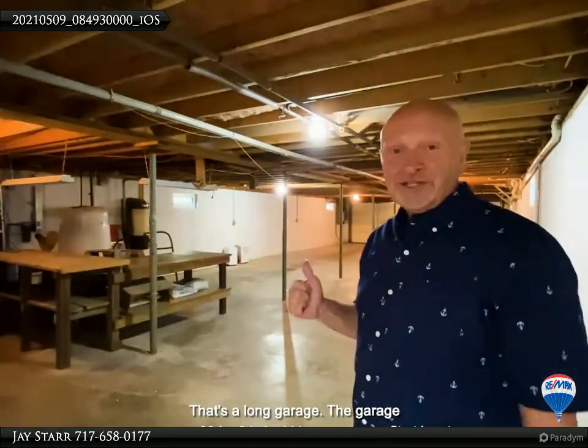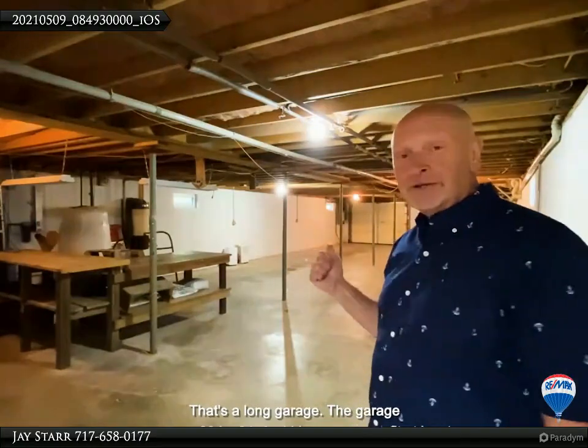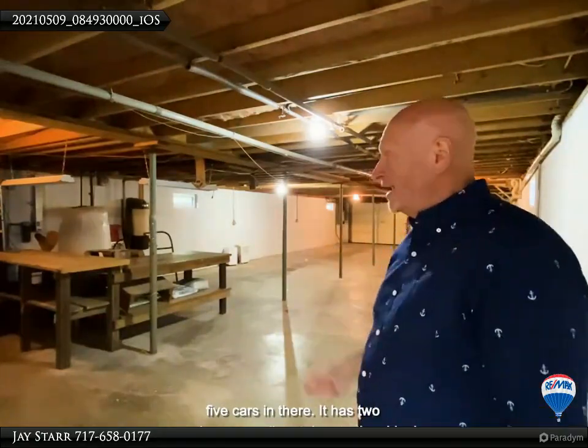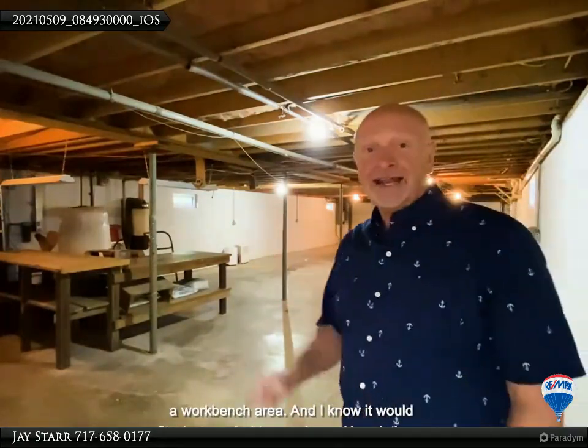The garage measures 60 by 24, and I know you can fit at least five cars in there. It has two garage doors, a walkout door to the side, has a workbench area, and I know it would fit whatever hobby you have.